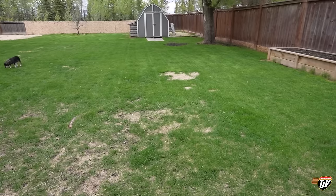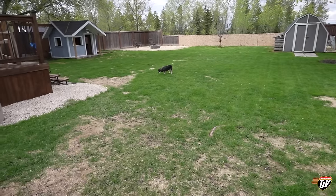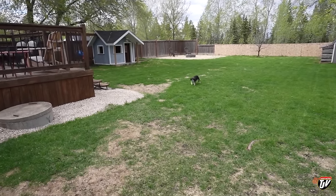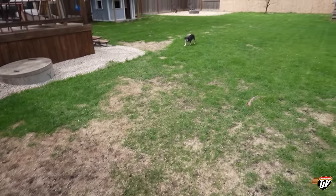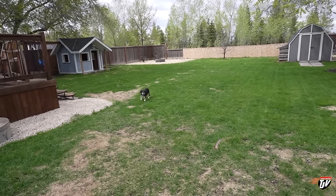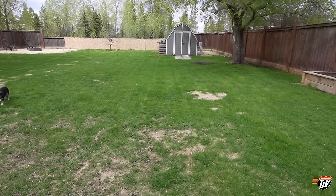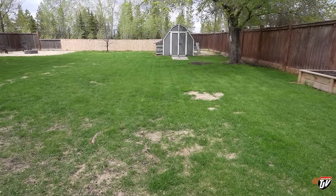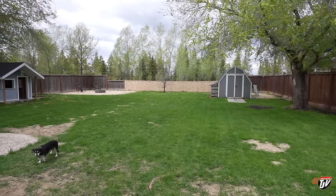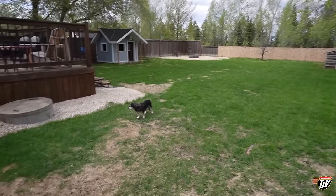I'm hoping that a lot of these dead spots will sort of grow over as the summer progresses. We're still in springtime and it just started growing. So I'm hoping it'll fill in. And if it doesn't, there are a couple of natural and non-toxic fertilizers that I've already looked up that I'll use. Once we get that fence done in the back and over the years, we're really going to perfect this yard — one thing at a time.